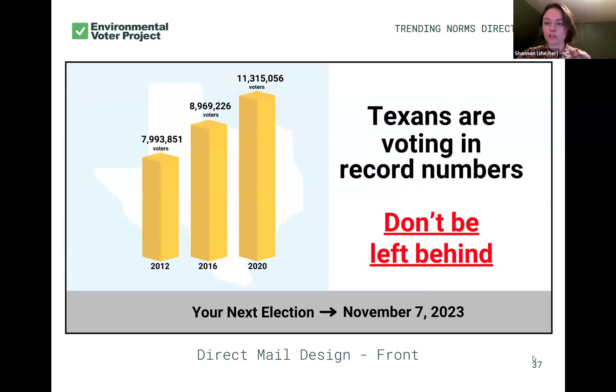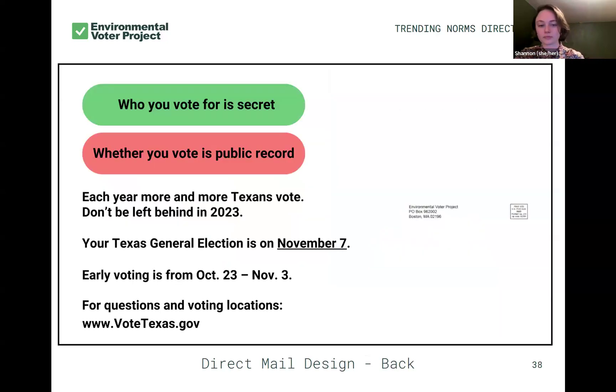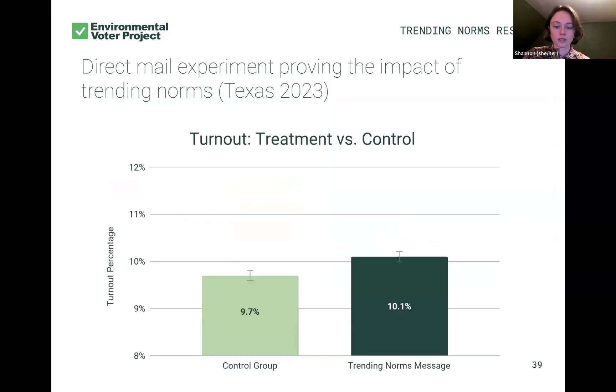Our trending norms messaging. We first tested this message with a printed postcard — not a volunteer postcard. We had it done at the print shop and sent off to see if it worked before we asked our volunteers to do it. Trending norms leverages something similar to social pressure: we're saying society is moving in a certain direction — more people are voting in Texas every year. You don't want to be left behind. No one wants to be the last person not voting when everyone else on their block or all their friends are voting. We're leveraging that feeling of not wanting to miss out.